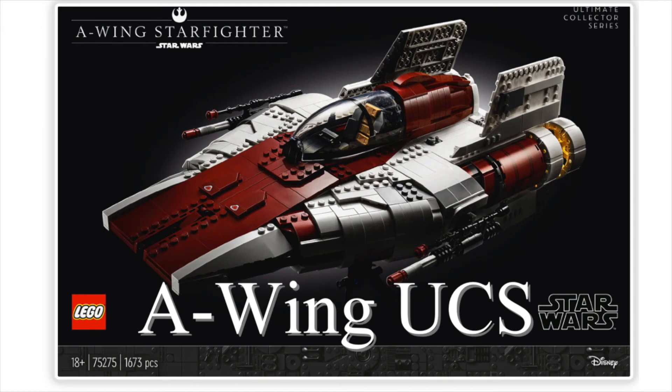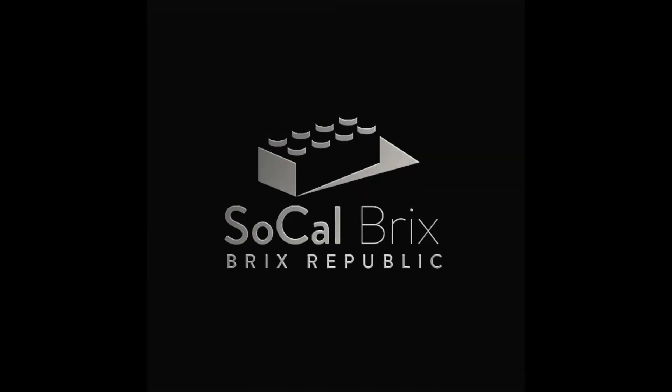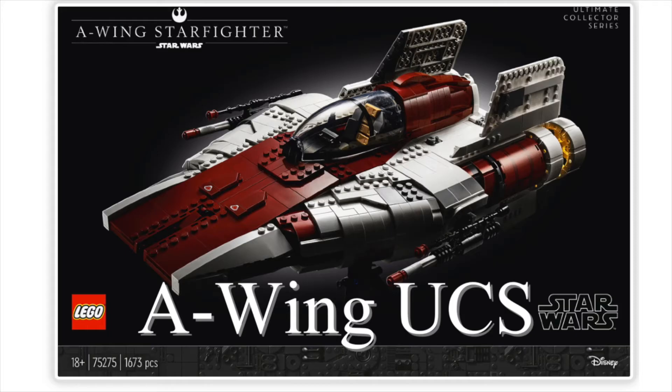All right, adult fans of LEGO, we have the new UCS A-Wing Starfighter. Welcome to SoCal Bricks — LEGO just officially announced this set.